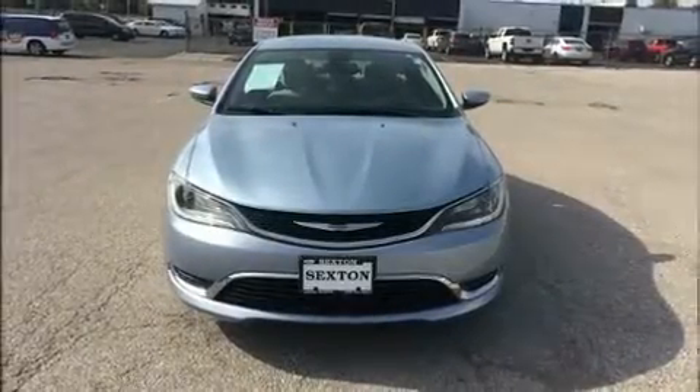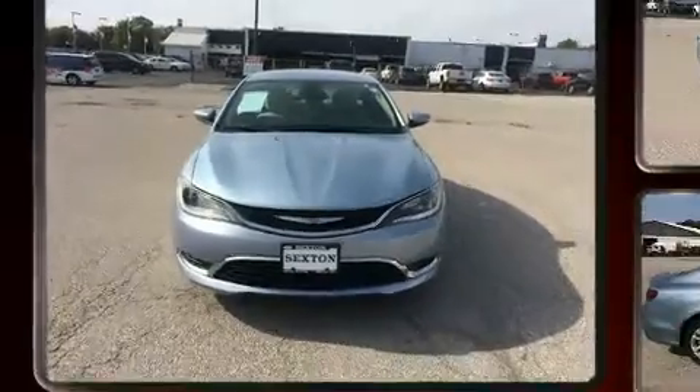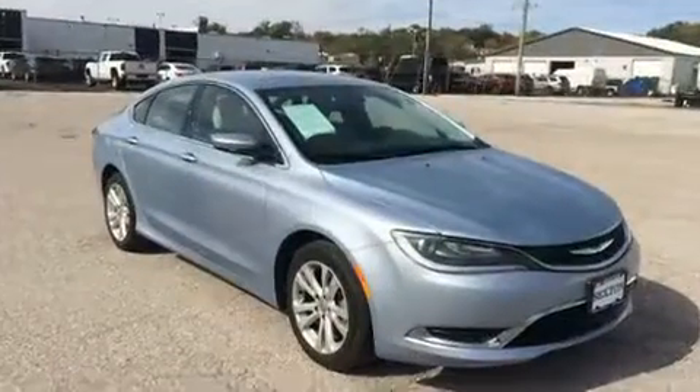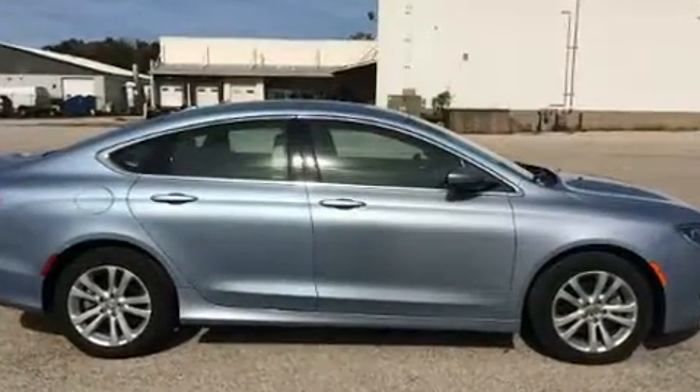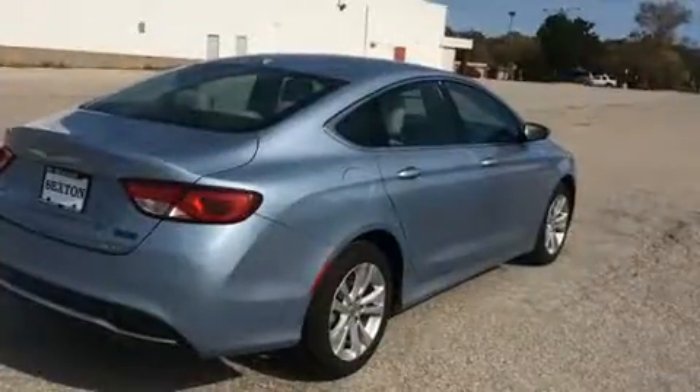Get excited about the 2015 Chrysler 200. This four-door, five-passenger sedan still has less than 35,000 miles. It features a front-wheel drive platform, an automatic transmission, and a 2.4-liter four-cylinder engine.